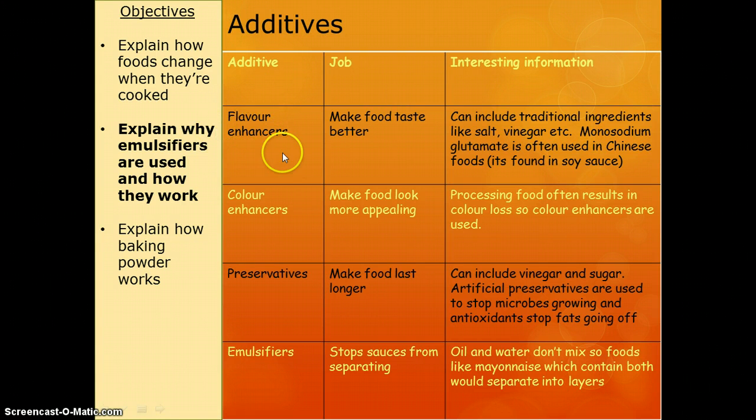Things we can add are flavour enhancers, and they're just there to make food taste better. Examples of this would be salt, vinegar, and monosodium glutamate — MSG. It's the thing that you see in that really chemical-looking sweet and sour Chinese sauce. That will be full of MSG — that's why it tastes good.